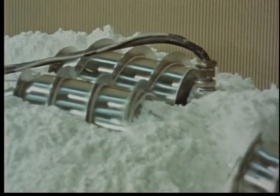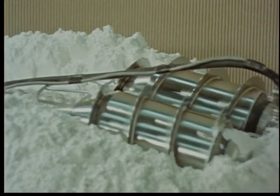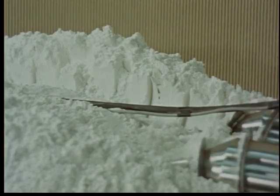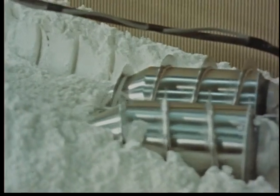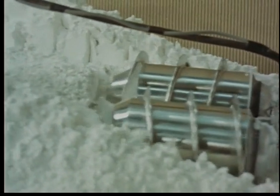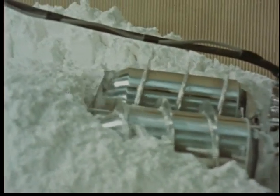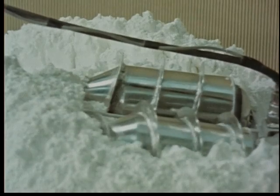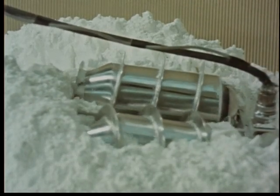The electric cord trailing behind it is used to deliver power to the model; it is not intended for actual moon vehicles, which will use batteries or fuel cells. Generally, the screw principle is not very efficient and would be used only for special applications such as this exceedingly soft soil.